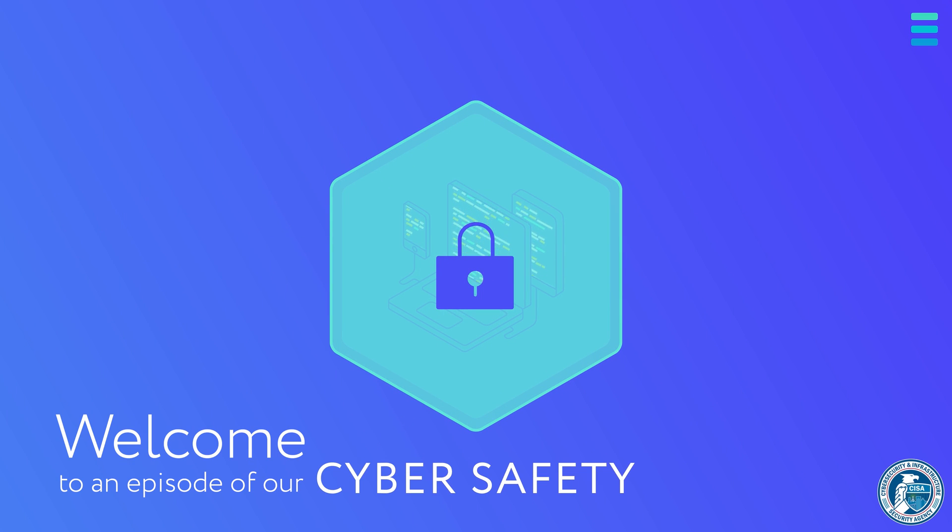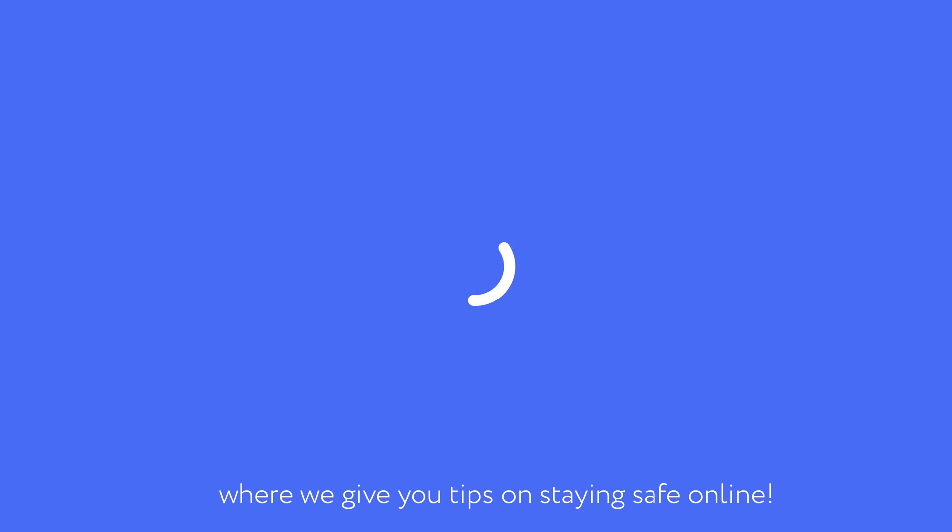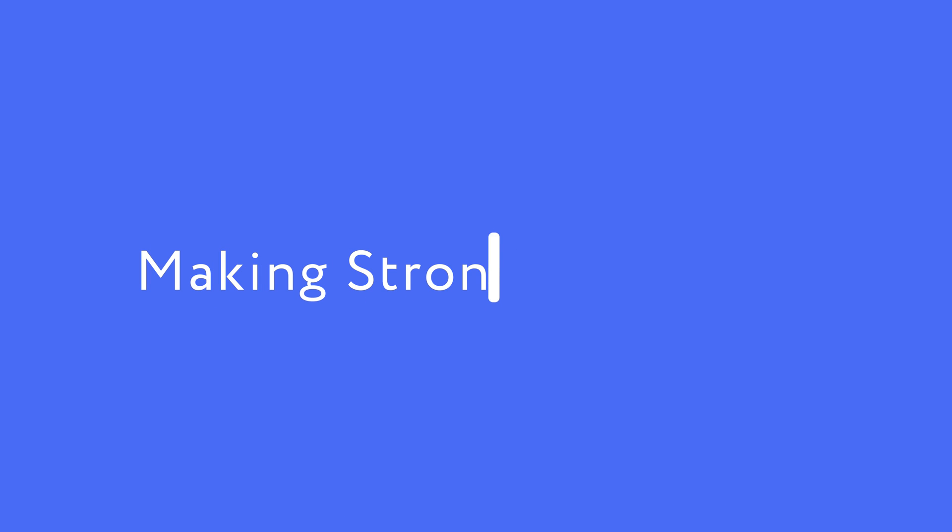Welcome to another episode of our cyber safety series where we give you tips on staying safe online. In this video, we're covering making strong passwords.